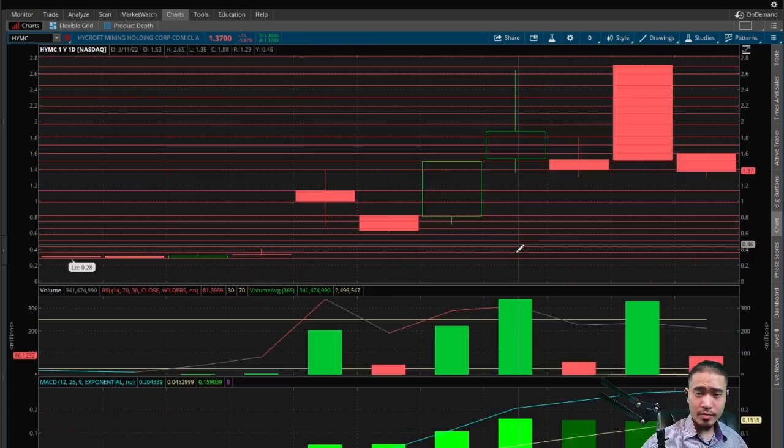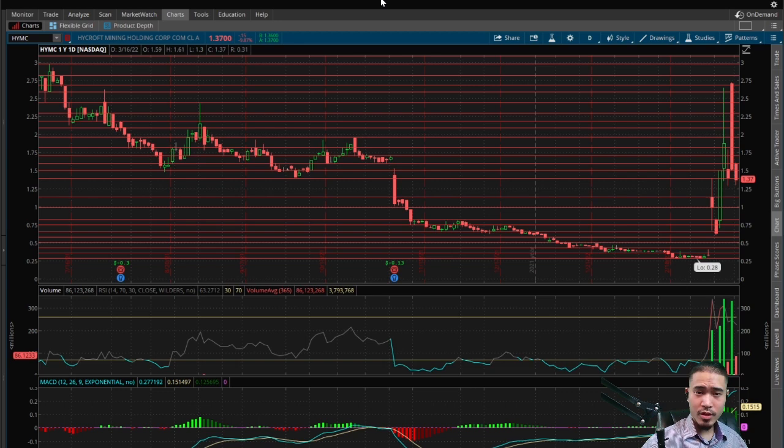And then we do have a gap up at $0.40 — a bearish indicator suggesting the stock should come back down to $0.40 to fill that gap. If you want to follow along, the link to the chart is in the description down below.